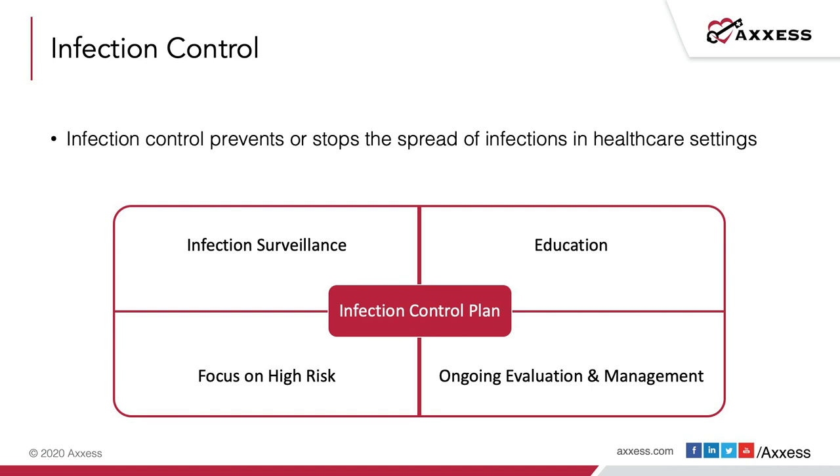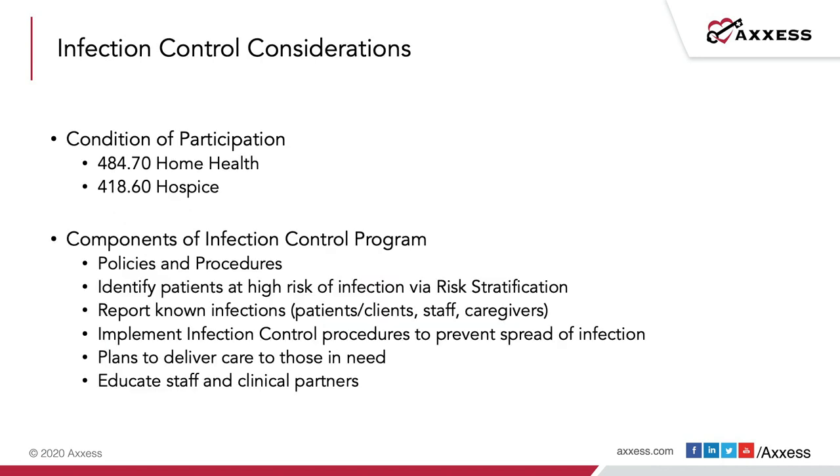Ongoing evaluation and management requires routine retraining as needed on infection control, doing spot checks, ride-alongs, or skills checks with staff — especially around hand hygiene techniques and bag technique. Management of any infections must include reporting and tracking the etiology and timing of infections, keeping a good record to remain compliant with QAPI policies and procedures. Infection control is also included in the conditions of participation — three standards each for home health and for hospice — and those specific citations should be referenced to ensure your policies and procedures align with CMS requirements.